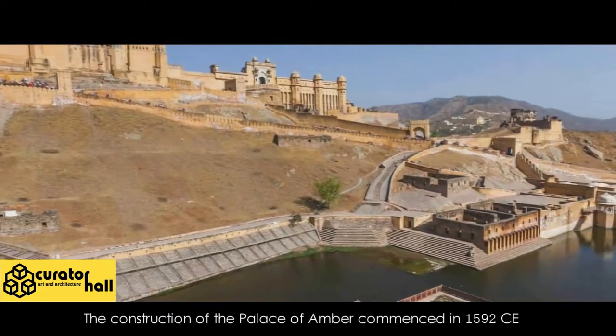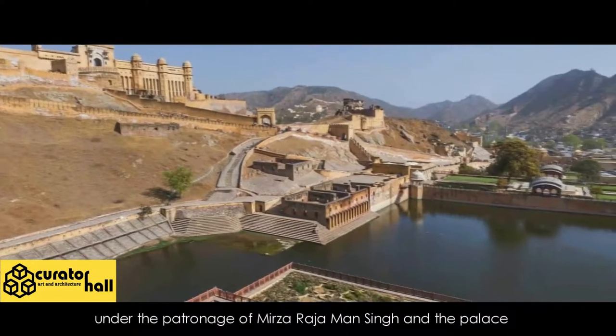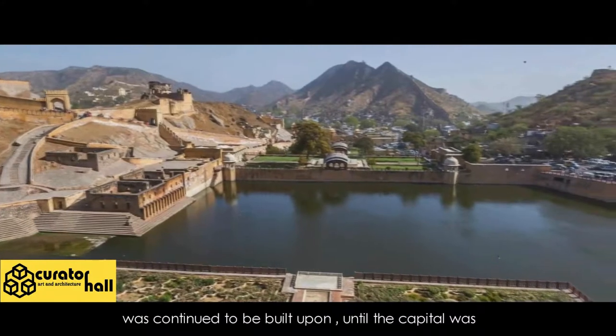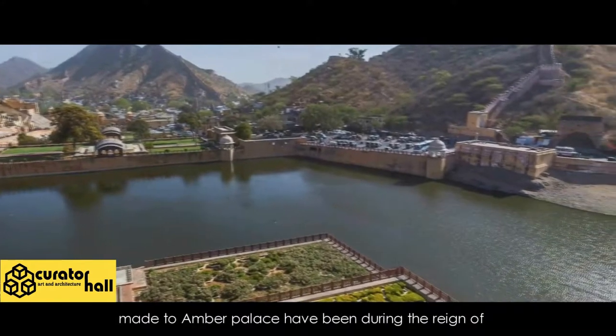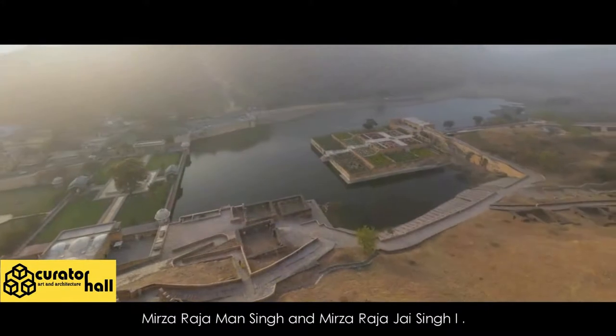The construction of the Palace of Amber commenced in 1592 CE under the patronage of Mirza Raja Man Singh, and the palace continued to be built upon until the capital was moved by Sawai Jai Singh II. The most significant contributions made to Amber Palace have been during the reign of Mirza Raja Man Singh and Mirza Raja Jai Singh I.